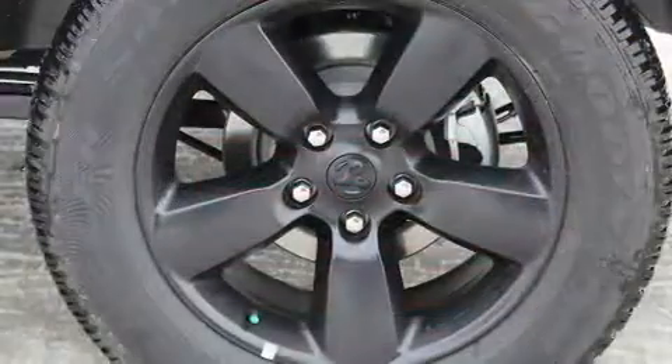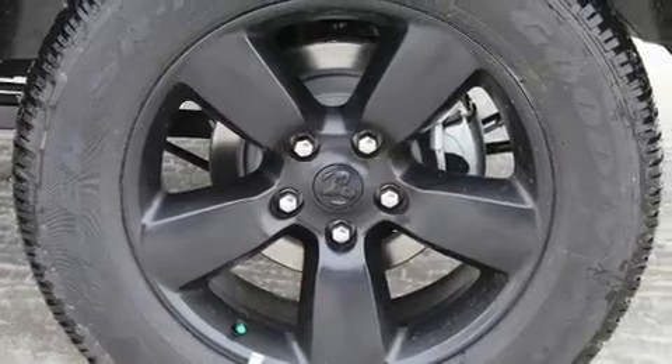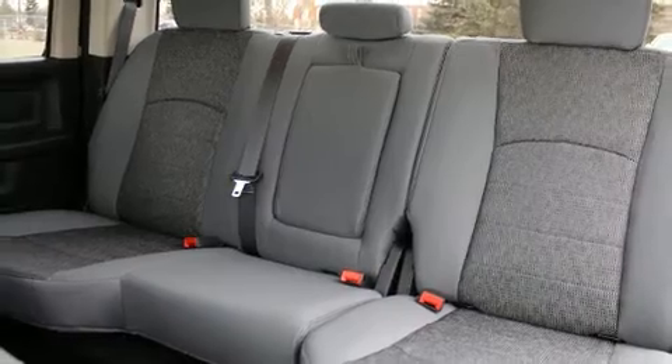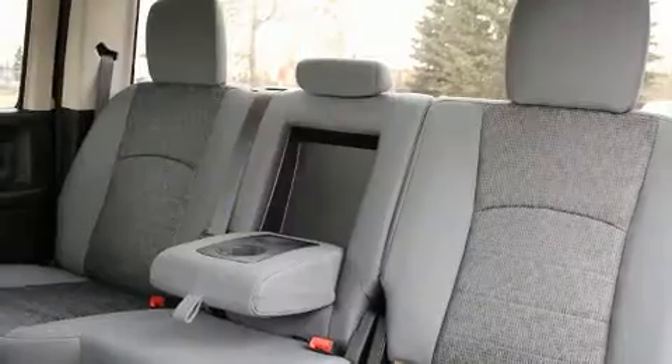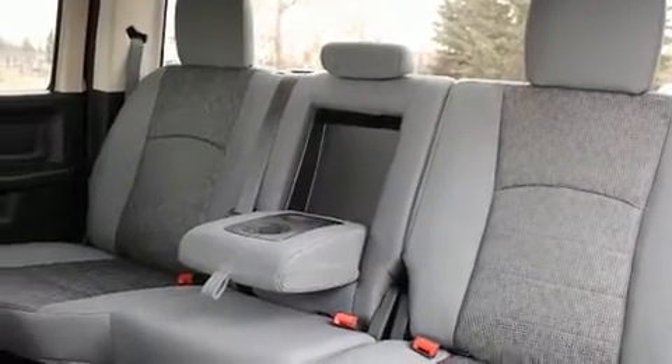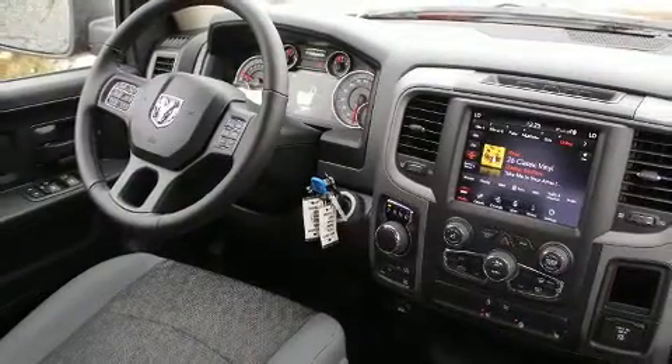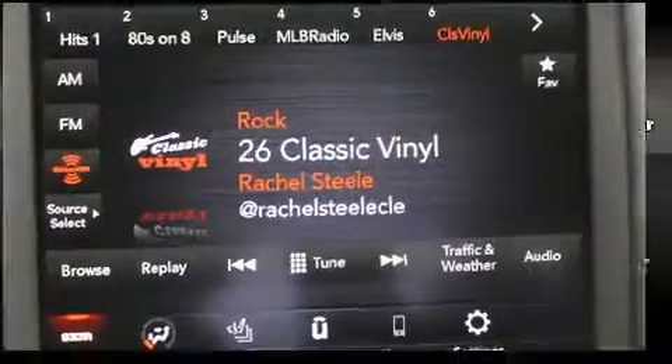Passengers are protected by various safety and security features, including dual front-impact airbags with occupant-sensing airbag, head curtain airbags, traction control, brake assist, ignition disabling, an emergency communication system, and four-wheel disc brakes with ABS.